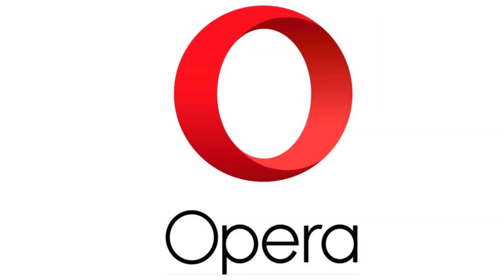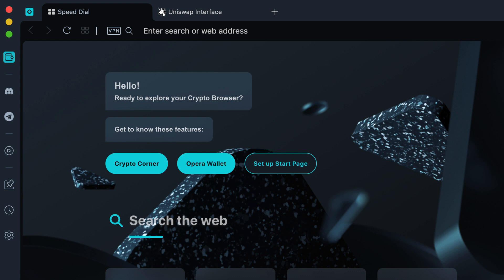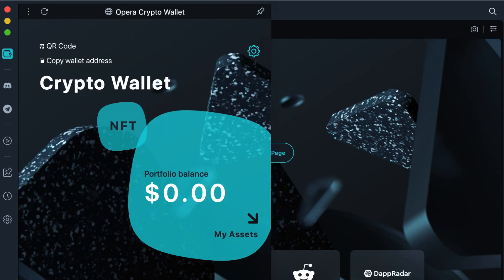A quick message from our sponsor OPERA. In 2018, OPERA launched the world's first browser with a built-in crypto wallet. And in 2022, OPERA went one step further and released a browser 100% dedicated to Web3 applications. The most important feature is the built-in wallet, which is way more secure than installing an extension like you would do with other web browsers.